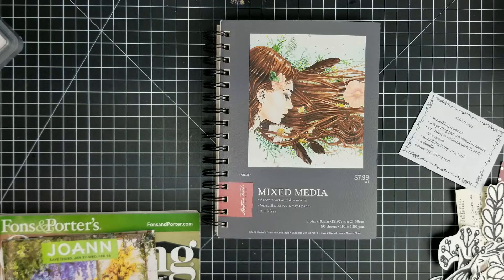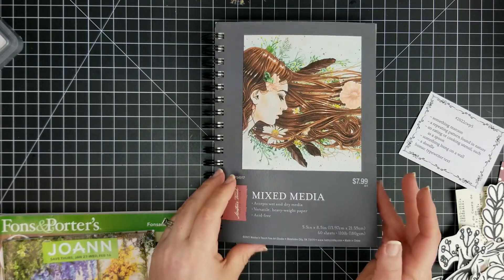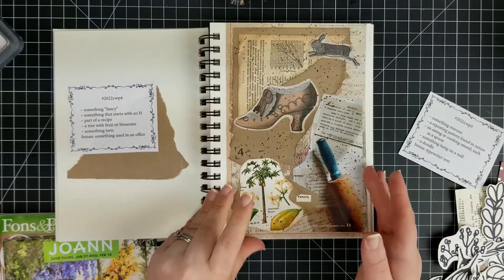Hello, how are you? This is Rachel from Sweet Made Paper Co. I am here with another Margaret Miller weekly collage challenge. Today we are doing week 5.